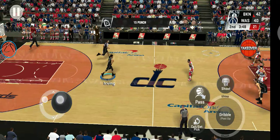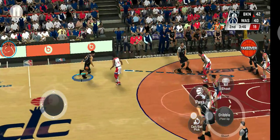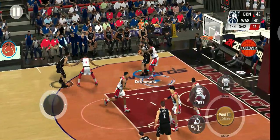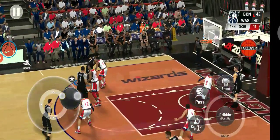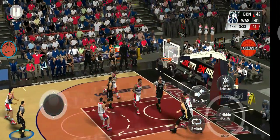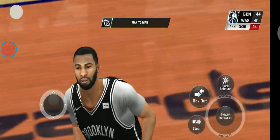Brooklyn with the ball. Irving with the ball — he's got 16. And here is Drummond. Back to Irving. Left side Irving, three pointer. Here's Drummond, and there's the bucket.